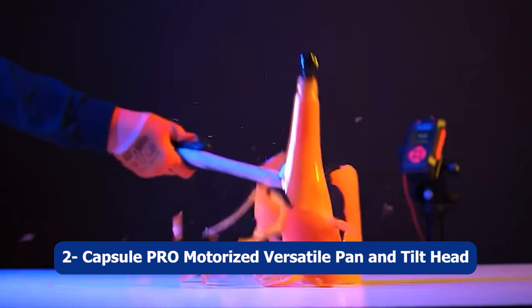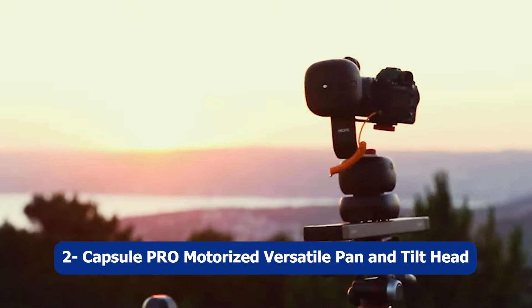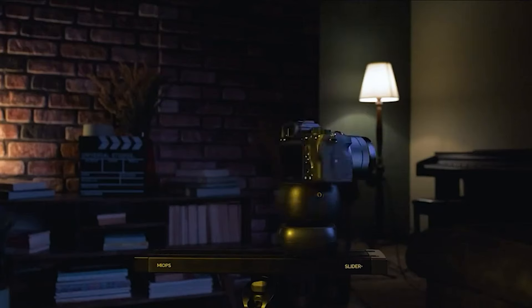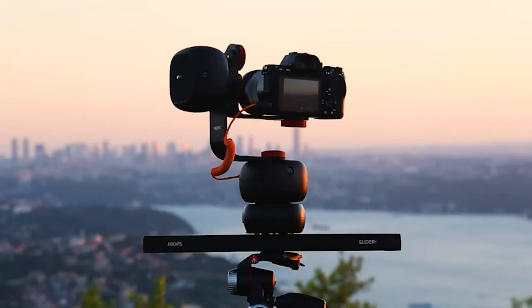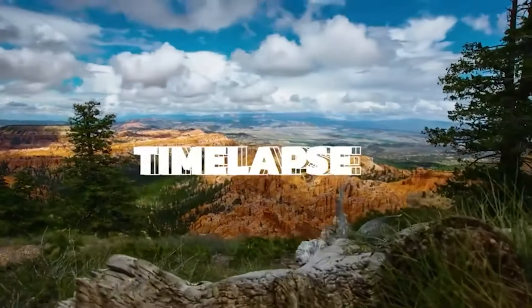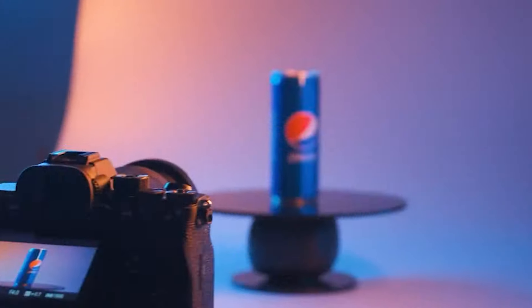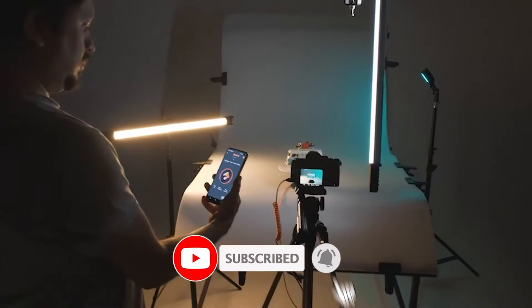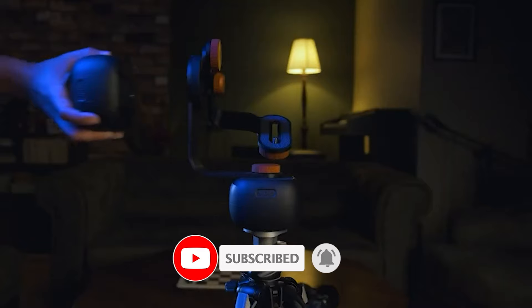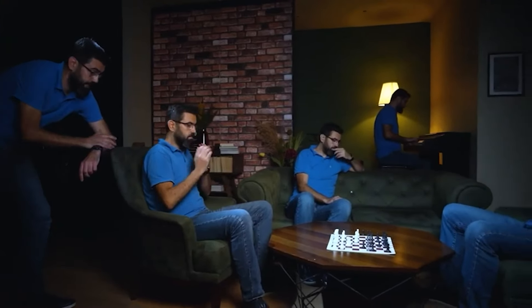Number two: Capsule Pro Motorized Versatile Pan and Tilt Head. The Capsule Pro Motorized Versatile Pan and Tilt Head is a versatile and powerful tool designed for capturing stunning time-lapse videos, multi-row panoramas, 360-degree product photography, and videography. With its motorized functionality, it allows for precise and smooth movements, enabling you to create professional-quality shots.